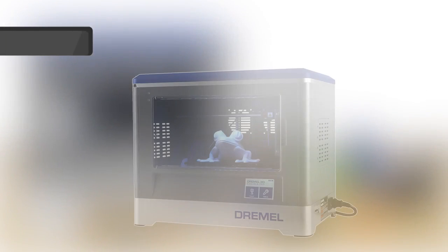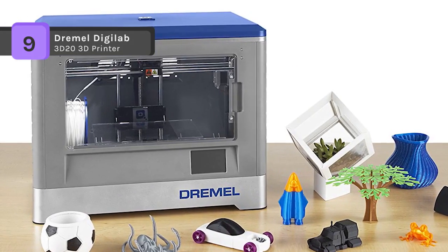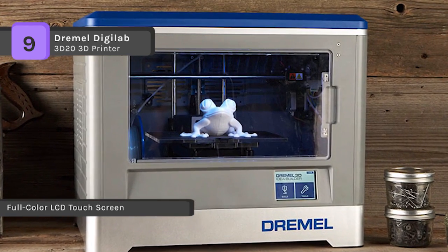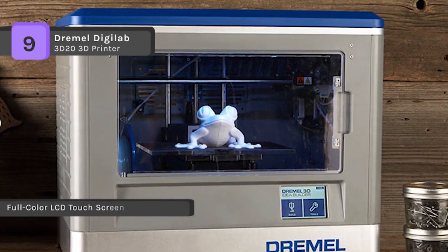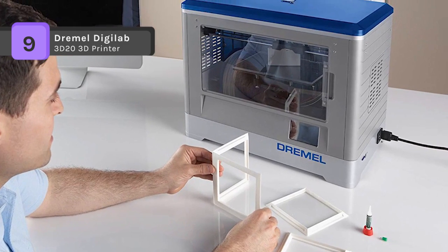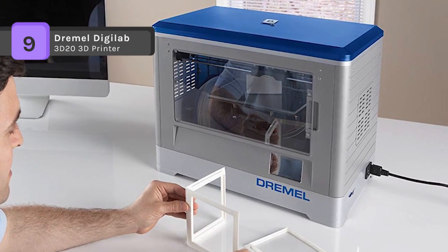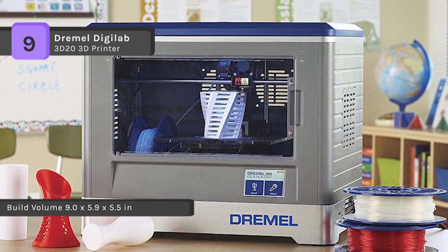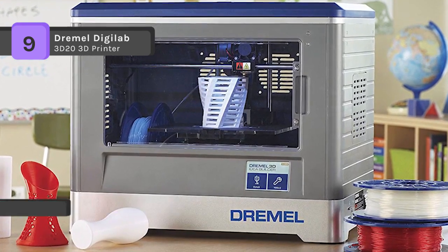The Dremel 3D20 is the most secure consumer-grade 3D printer on the market. It's quick and straightforward to begin 3D printing. The open system provides you with the ability to download and print free designs from around the web. You can also produce your own designs using any CAD software to bring your imagination to life. The 3D20 is fully enclosed to maximize printing success rate by forming a stable temperature inside. This also protects children from reaching into the printing area during prints.